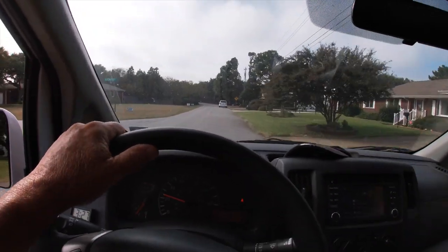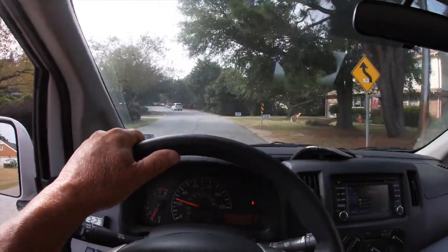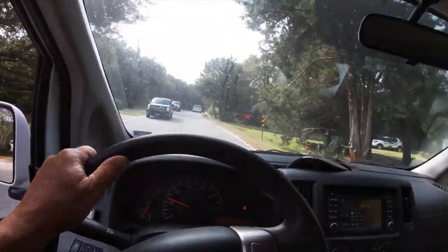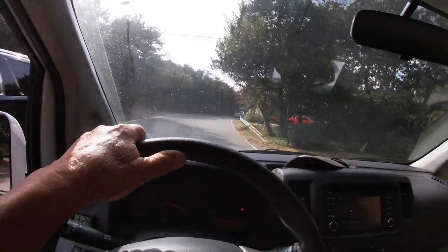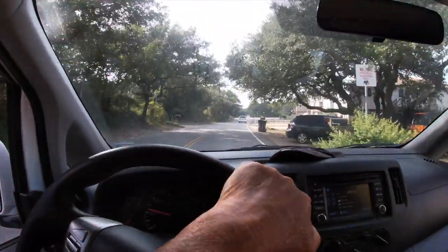Yesterday it was blazing hot, in the late 90s. I think we set a record for temperature yesterday. Today it's only in the 80s. Tomorrow it's supposed to be in the 70s. I think we got more breeze coming — that's what I'm getting at.